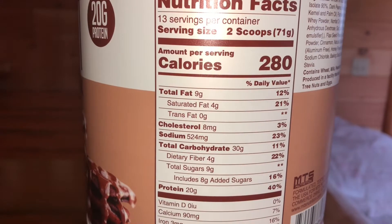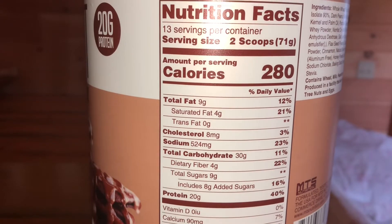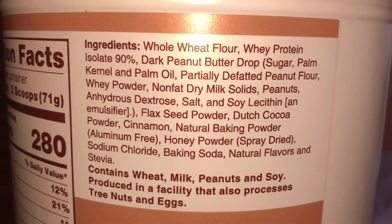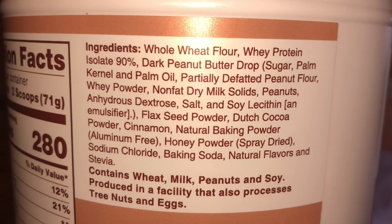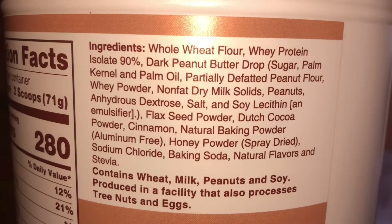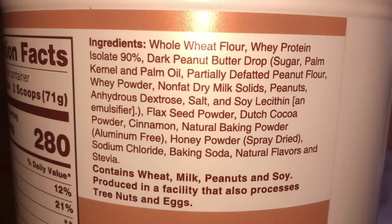Two scoops made three little pancakes, so that's one serving. You're looking at 280 calories, 9 grams of fat, 4 grams of saturated fat, 30 carbs, 4 grams of fiber, 9 grams of sugar, and 20 grams of protein. Whole wheat flour is the first ingredient, then whey protein isolate, 90% dark peanut butter drops — which is sugar, palm oil, partially defatted peanut flour, whey powder, non-fat dry milk solids, peanuts, anhydrous dextrose, salt, soy lecithin.